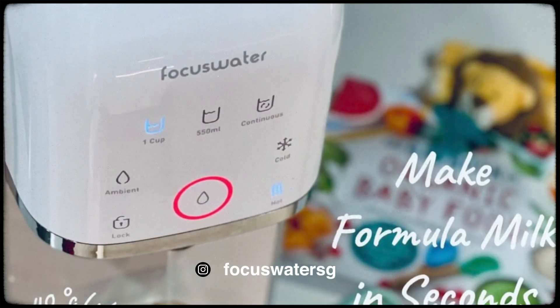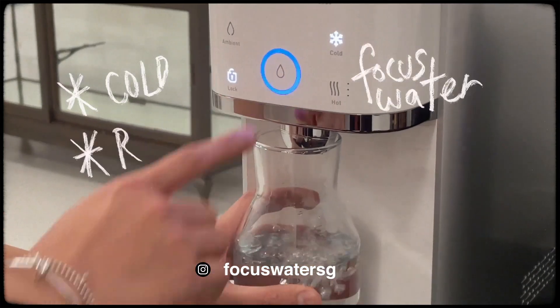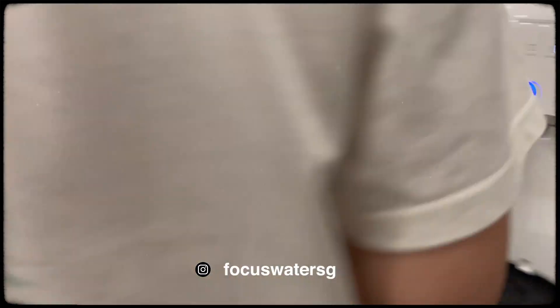Water is really important when it comes to a workspace, so I work together with Focus Water — which is also what I use at home — and they set me up with their very own Focus Water machine.